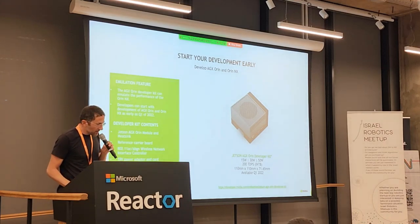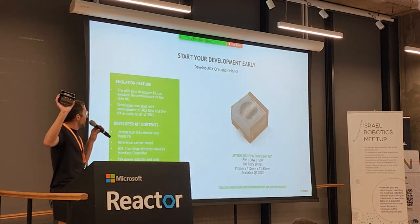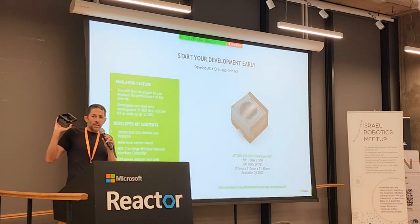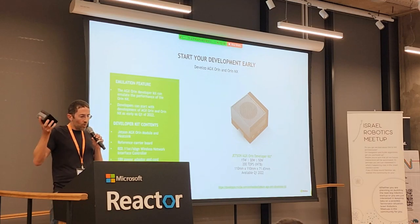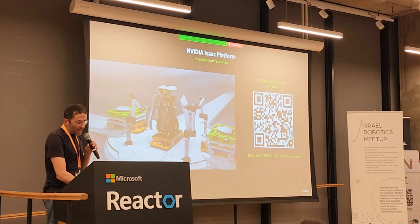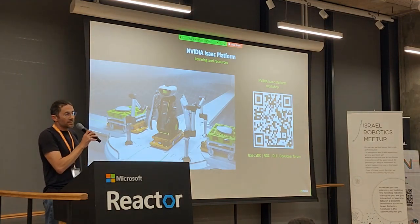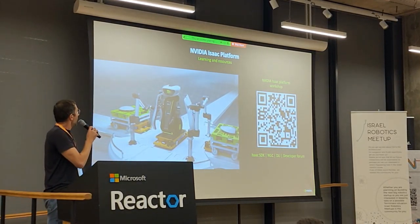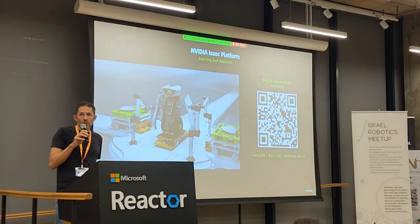My next project is the Jetson AGX Orin development kit — everything you saw you could program on a device like that. For more info, tomorrow we're having a workshop that will go into depth on all the stuff I was talking about. Come to me after the session and you can ask me anything you want.